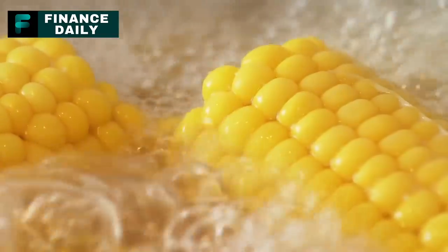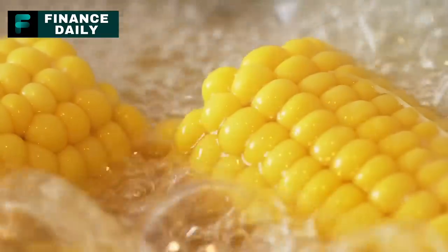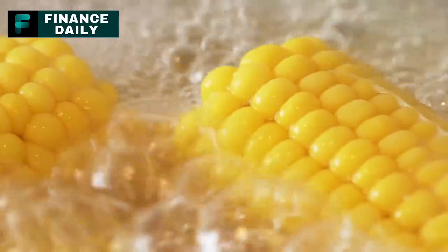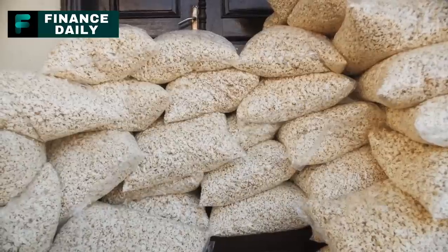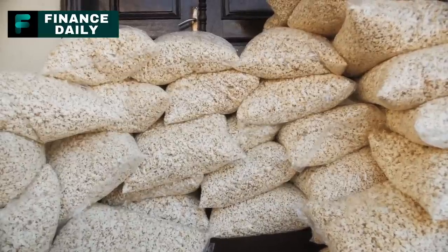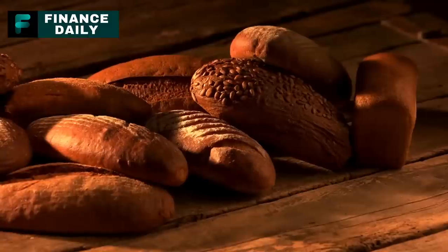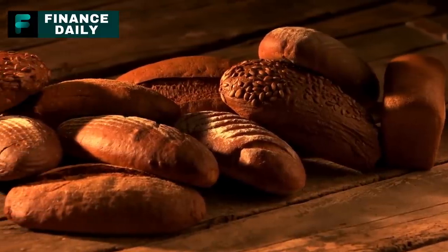8. Canned Creamed Corn. This sweet and creamy dish is a great source of fiber, vitamin C, and B vitamins. For a three-month supply, around 20 cans per person should suffice, considering creamed corn is usually served as a side dish. It can also be used in recipes like cornbread or chowders.